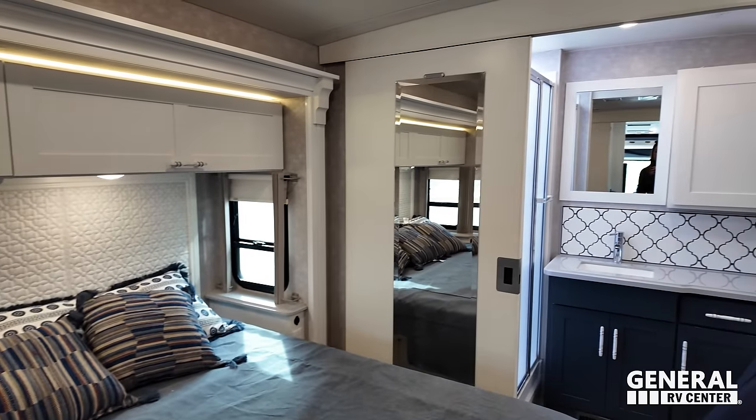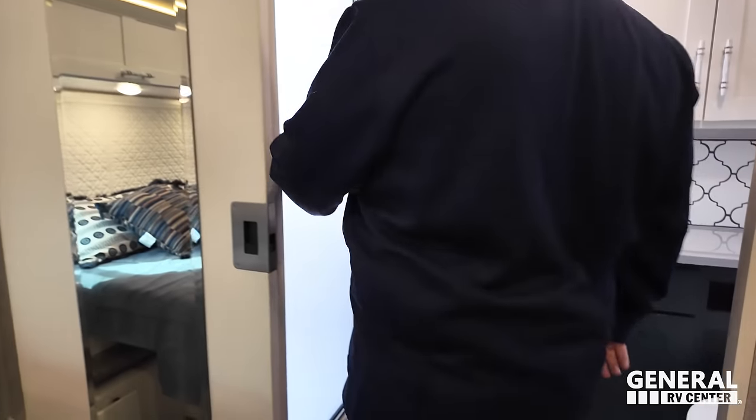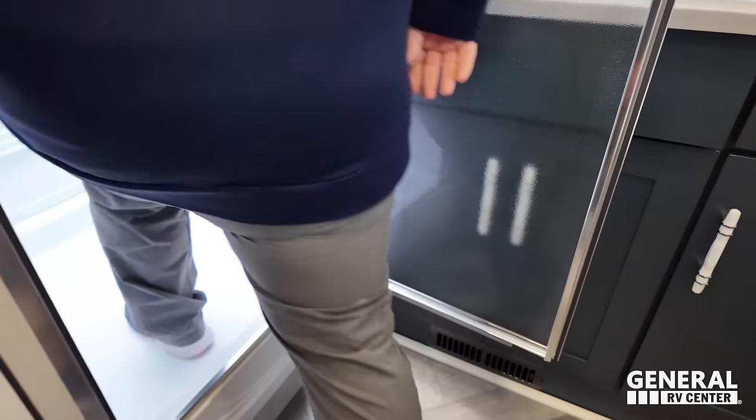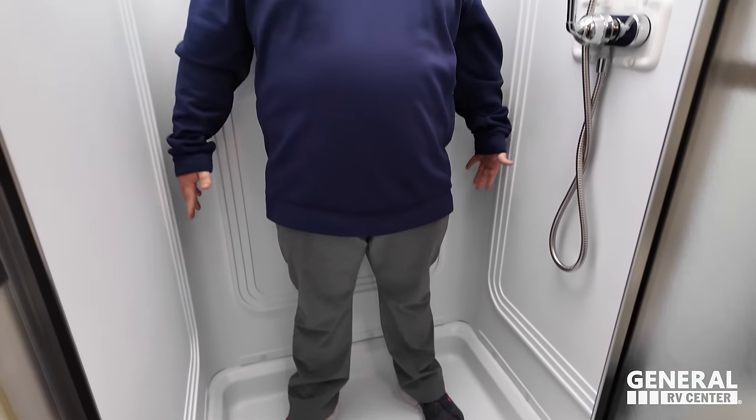I like the floor in here. Look at this shower — this is a shower I want to shower in. It's big, with good head space, good width and depth. Super nice. I love this shower. There's also a mirror, nice cabinetry, solid surface countertop, and excellent storage throughout. They have done an excellent job with this bathroom.